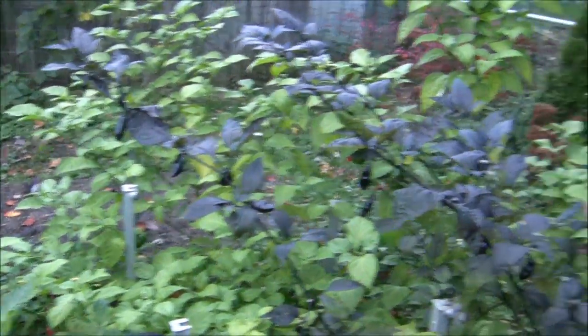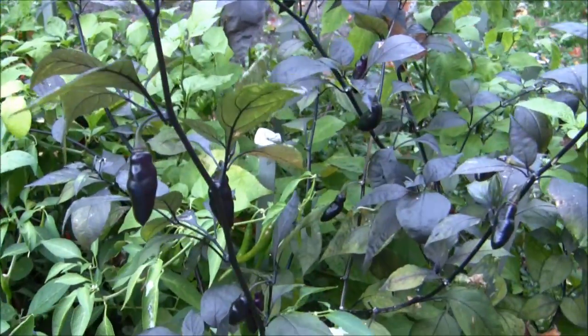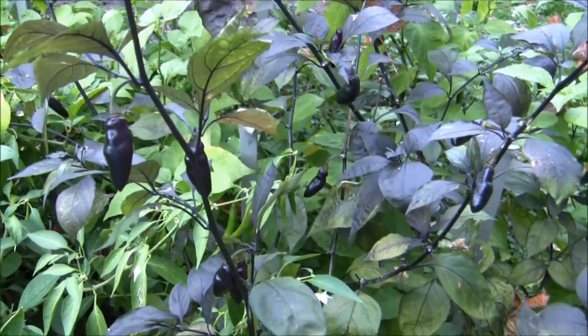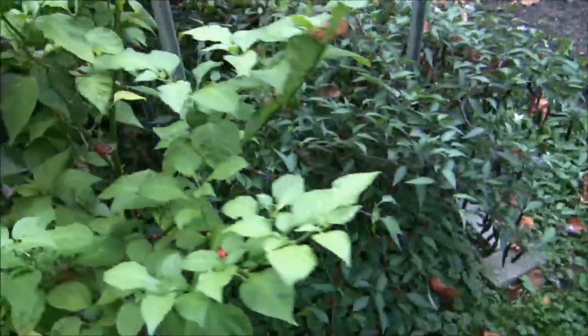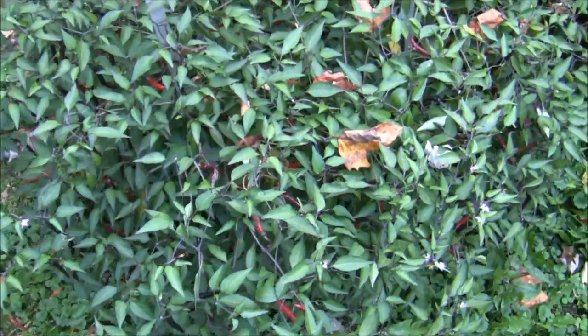There's that one for you, Brendan — got some seeds saved for you. These are cool-looking peppers — they don't turn red, they stay purple all the time. And there's Purple Naga. You don't see too much here because I picked a lot of the ripe ones off already.